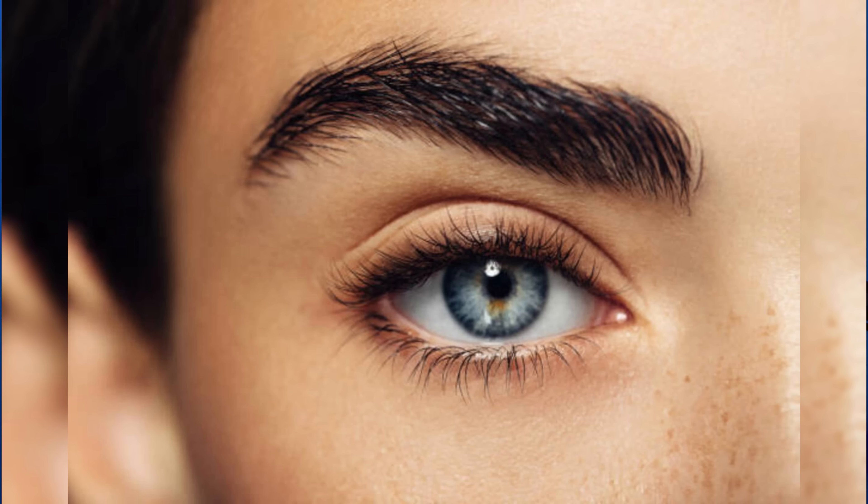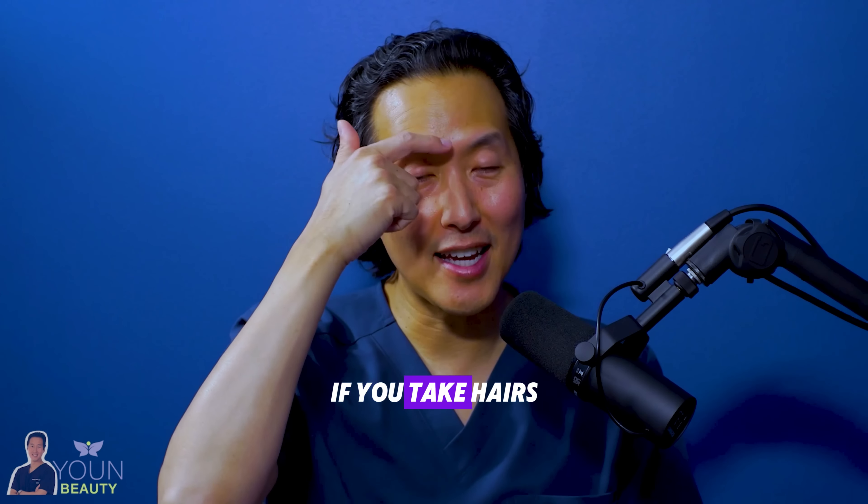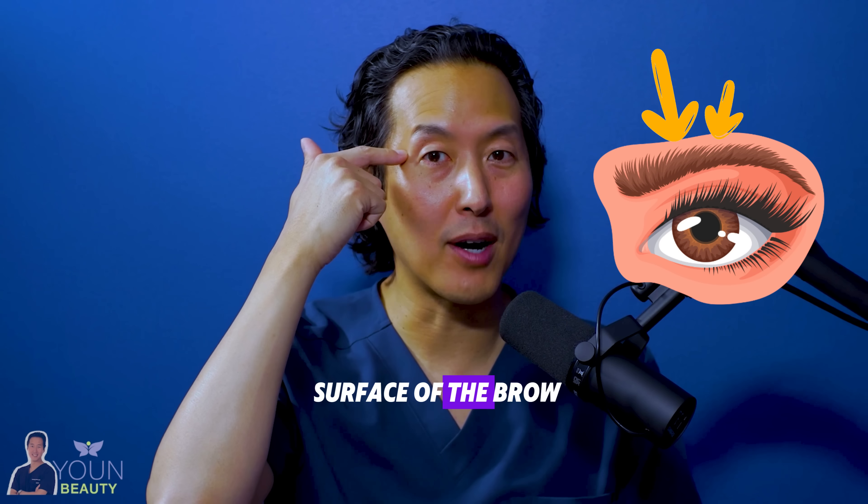If you've got the over-thin brows from the early 2000s, this trick is not going to work for you. But if your brows are thicker, reshaping them by preferentially removing hairs on the undersurface can make the brows look a bit higher. Conversely, if you take hairs off of the upper surface of the brow, it can actually cause the brows to look technically a little bit lower — and obviously that's usually not what you're looking for.